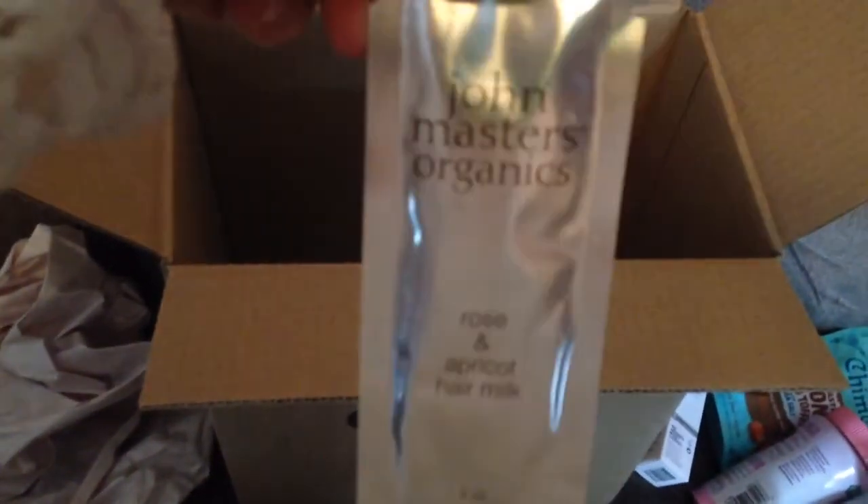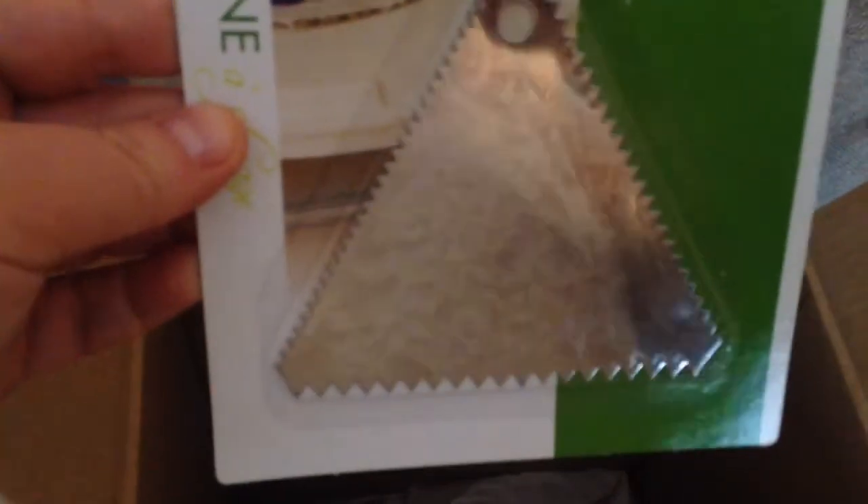And I got some free samples, and a granola-type bar. And John Masters Organics Rose and Apricot hair miller — nice. And a cake comb, for the size of your cake. Perfect.